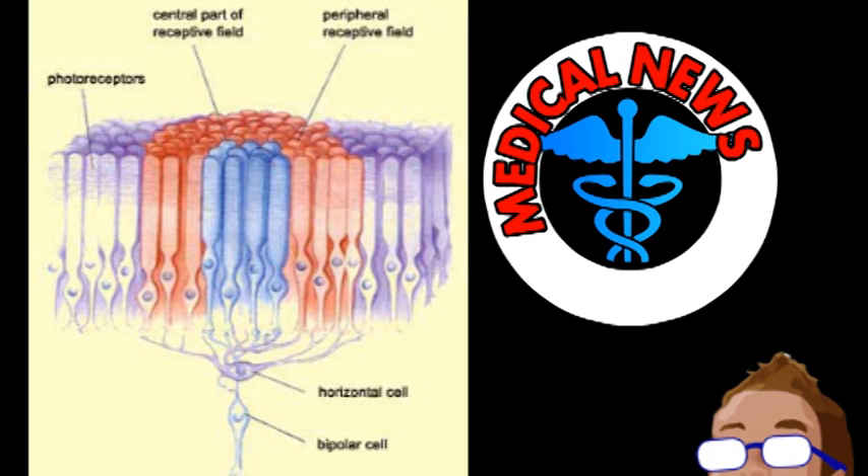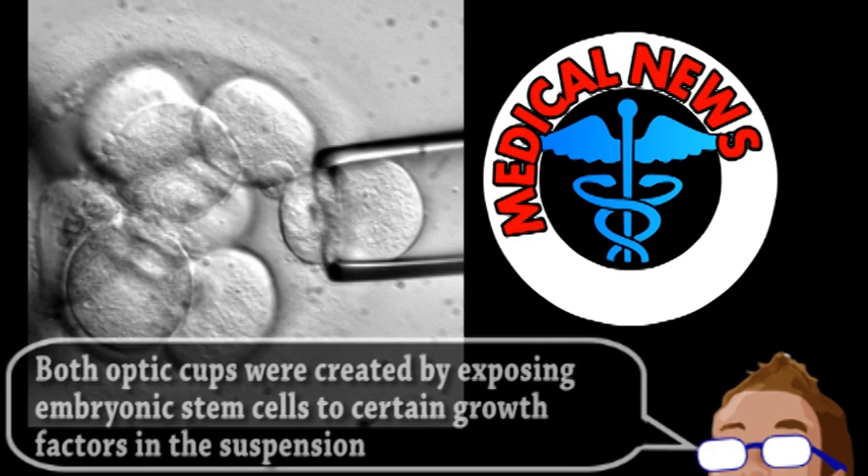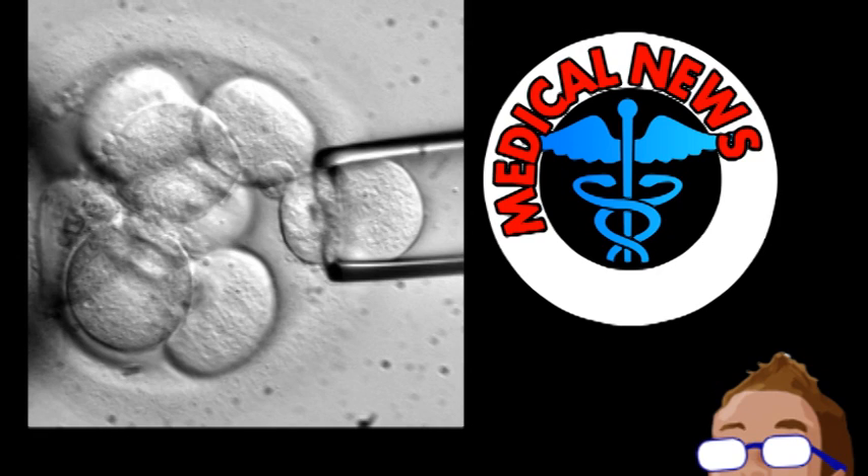Despite being created in a similar way, growing the human optic cups posed certain challenges — mainly keeping the tissue culture stable for the 100 days necessary to fully grow the structure. But the group overcame this by developing a new cryogenic preservation method. Next is animal testing, and eventually human testing, of the transplant potential for this lab-grown retinal tissue.